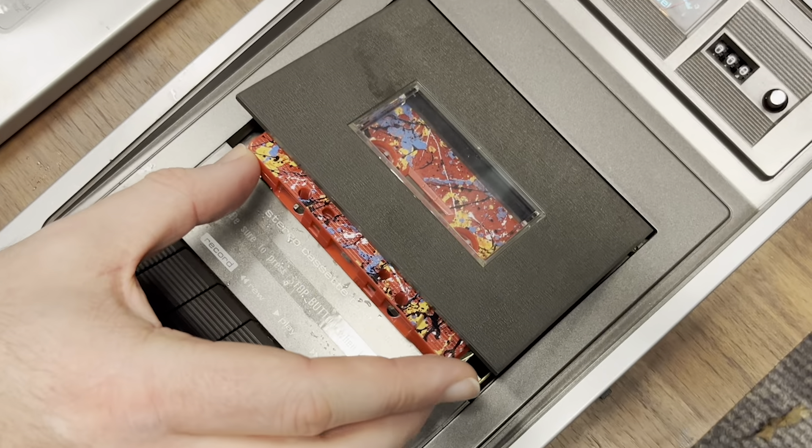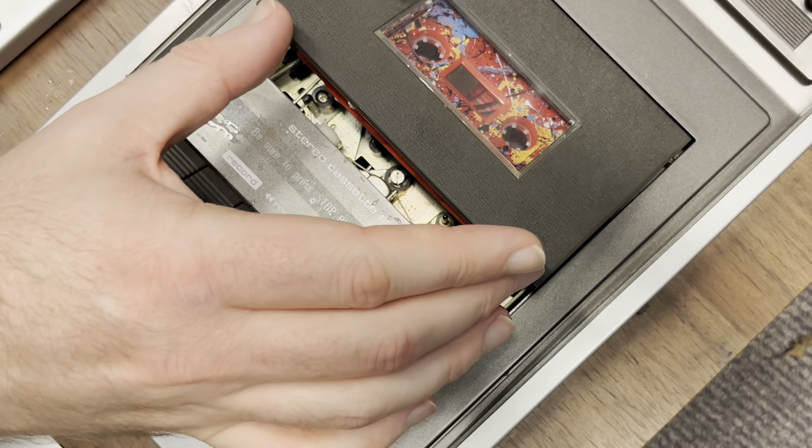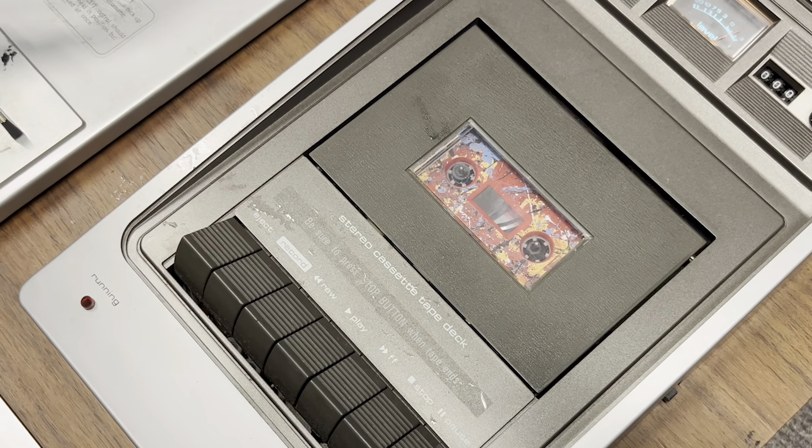Phil was kind enough to bring in his Ed Sheeran tape to test. We pushed it into the cassette deck.